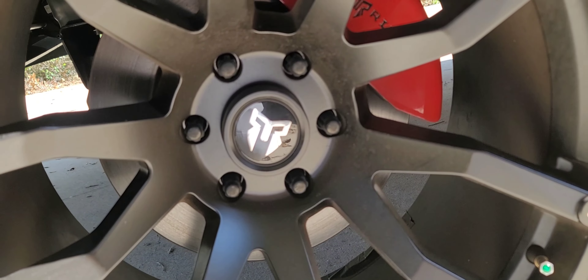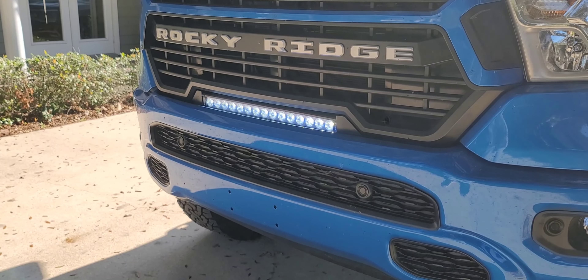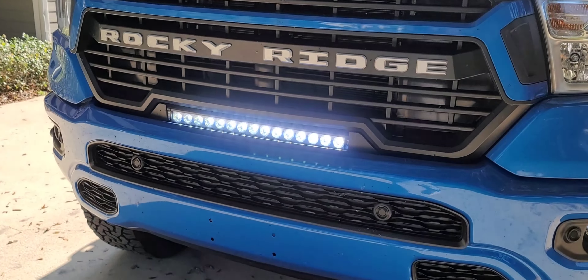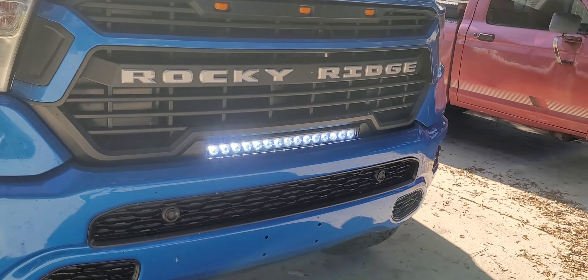Last on the list: custom Rocky Ridge grille. Just like the wheels, Rocky Ridge designs a custom grille for their Rocky Ridge packages. You get the Rocky Ridge badging and a 20 inch LED light bar. I could be biased, but I think the Ram grille looks the best.